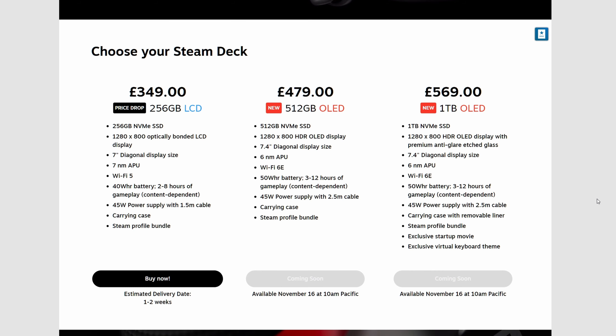We're looking at the same kind of base models as we had before, except they're starting a little bit higher up. With the minimum of 256 gigs staying as the LCD screen, all the other models are being deprecated and are now on a huge discount, if you do want to still pick one of those up. The new 512 starts at $479 with the OLED screen, and a new 1TB model also with the OLED screen at $569.